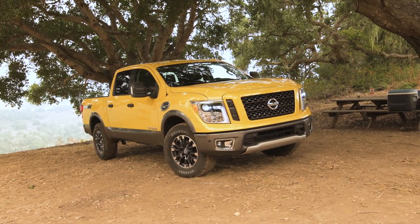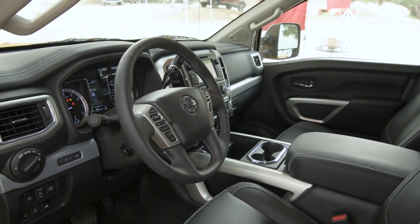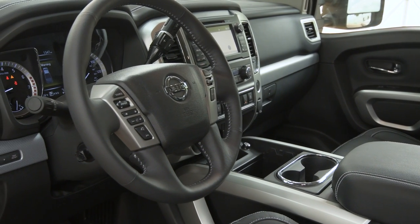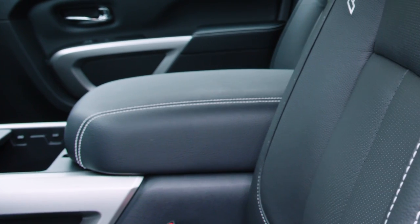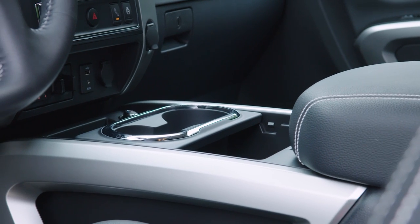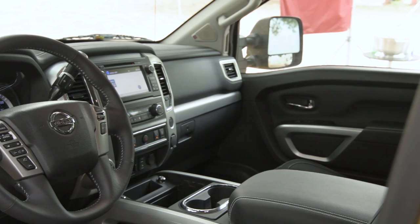The Nissan Titan also offers a generously-sized cabin with high-quality leather surfaces and a ruggedly designed dash with your choice of accent trims. A large center console is spacious enough to store a laptop computer or a tablet, making the interior of the Titan an effective working space.